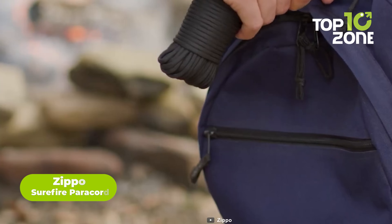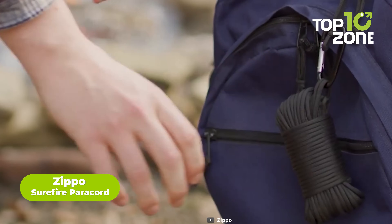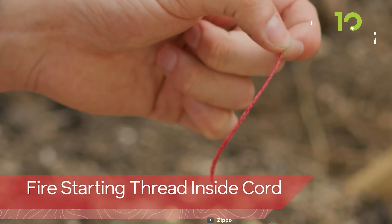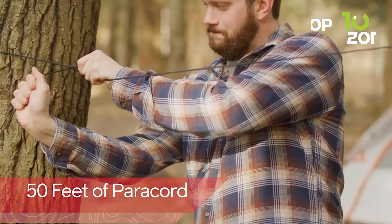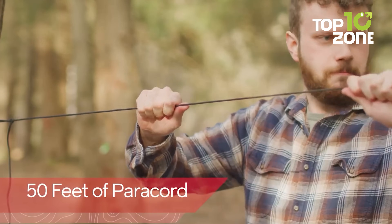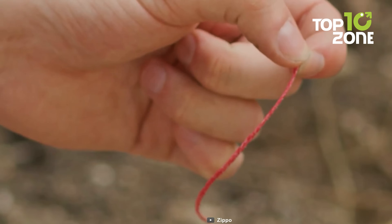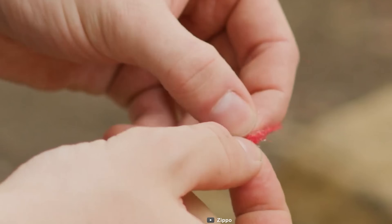A paracord can be very handy during a survival situation. The Zippo Surefire Paracord is a minimal yet effective paracord to ease up the adventure. Eight different strands of cordage include a paraffin-coated fire-starting strand. The paracord is 50 feet long and can provide adequate tensile strength, making it more reliable during critical situations.